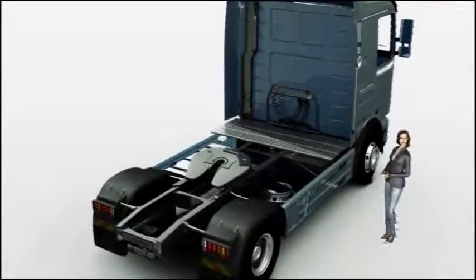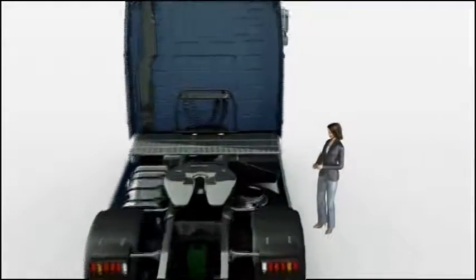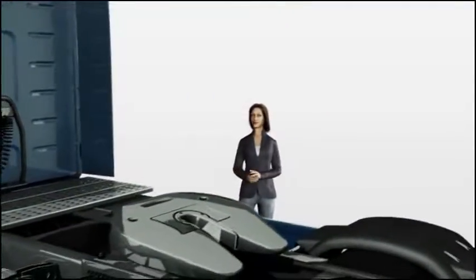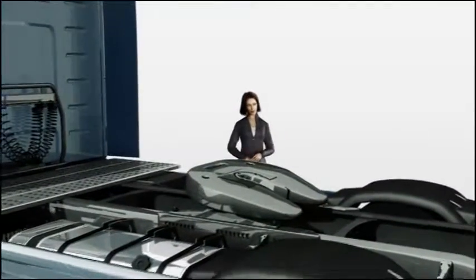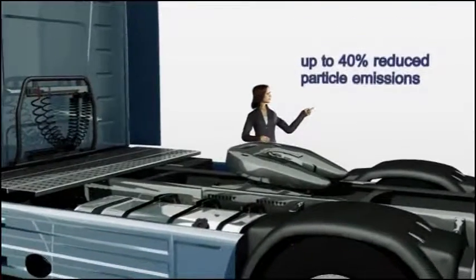Of course, this system also produces fewer greenhouse gases. The combination of the SCR catalytic converter with measures taken within the engine, such as increased combustion temperatures, can greatly reduce particulate emissions. With EU4 applications, a reduction of up to 40% is possible.